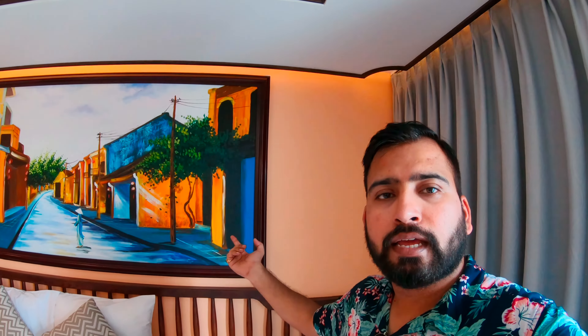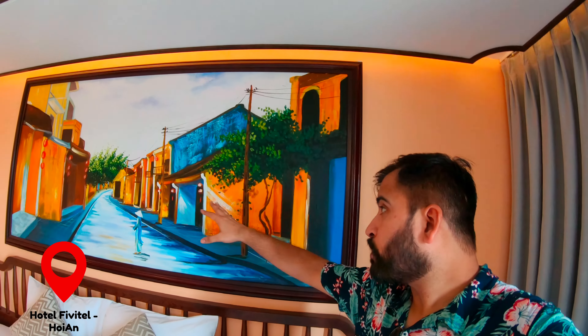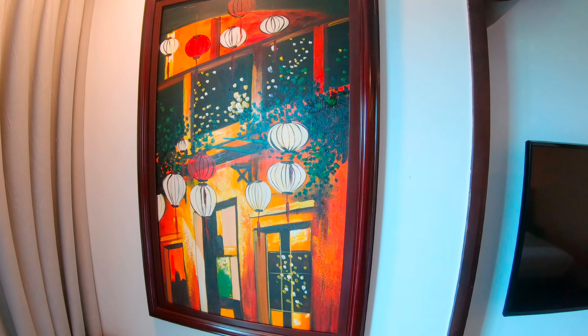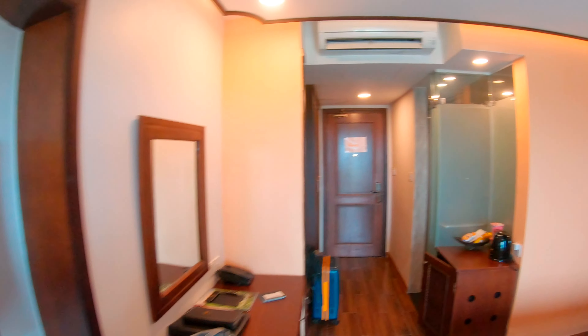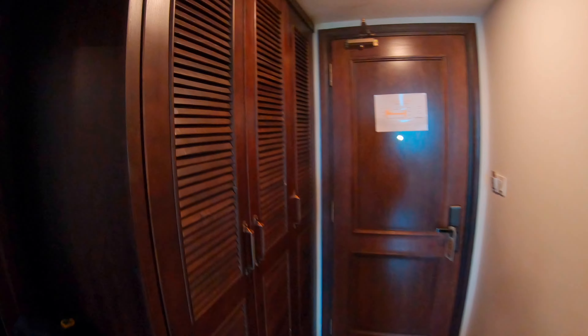So this is a painting in our bedroom, which is of Hoi An Ancient Town. Hoi An Ancient Town will be found in yellow color. These lanterns will be found in the market. The room is very good and there is a big space here.